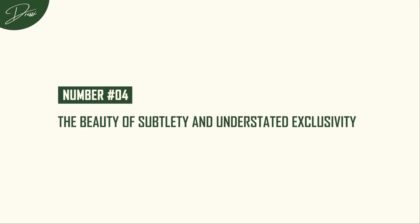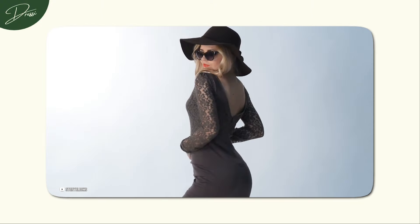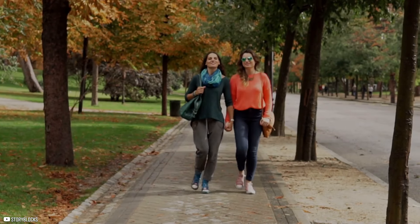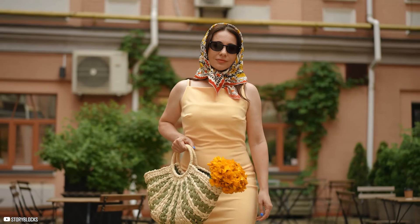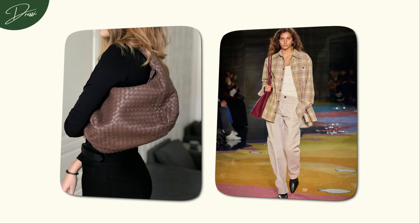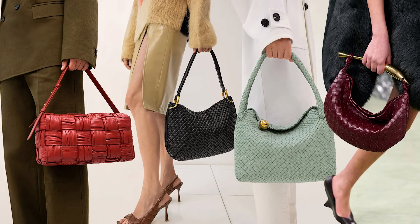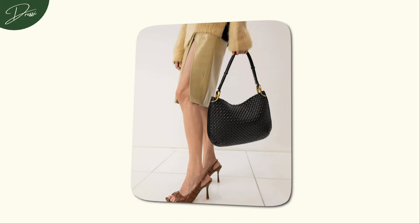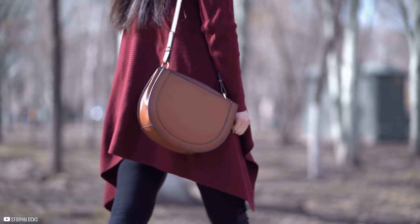Number 4: The Beauty of Subtlety and Understated Exclusivity. If there's one major misconception about luxury, it's that everything high-end must be flashy or drenched in logos. True luxury often thrives in the realm of subtlety. Real luxury brands often don't even need to stamp their name across their products to make a statement — they let their craftsmanship, design, and quality do all the talking. Take Bottega Veneta: they've become synonymous with understated elegance, living by their motto, 'when your own initials are enough.' Their pieces are crafted with the finest materials and intricate weaving techniques — and there's usually no logo in sight. This is luxury in its purest form: quietly confident and not desperate for validation.